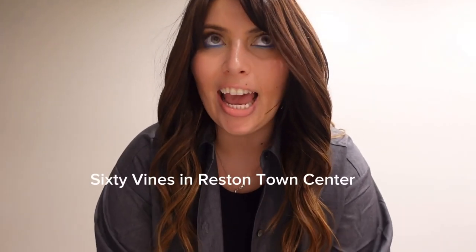In about an hour I'm leaving to meet a couple of friends in Reston Town Center. There's a brand new wine bar called 60 Vines that I want to check out — they have a bunch of wines on tap which I thought was really cool. I went to a speakeasy there not too long ago that was really cool as well. I'll try to film as much as I can and let you know how it is, especially if you're in the area or planning to visit.